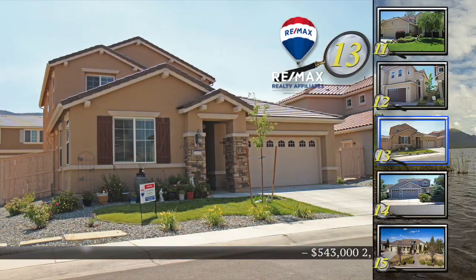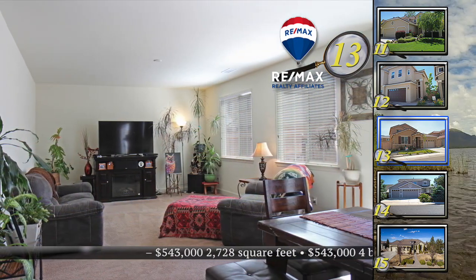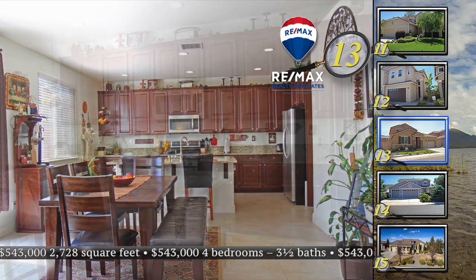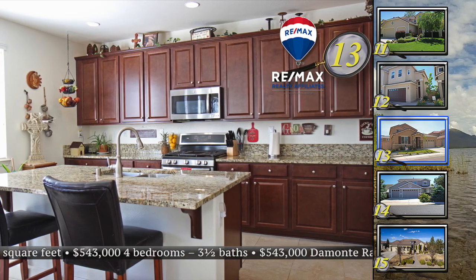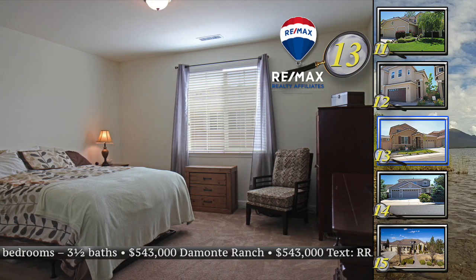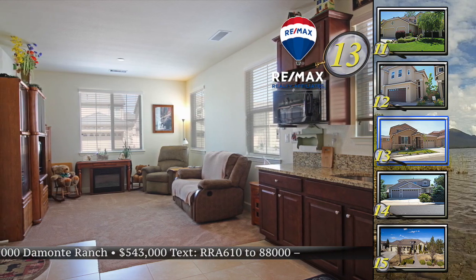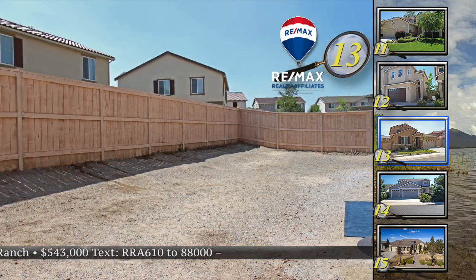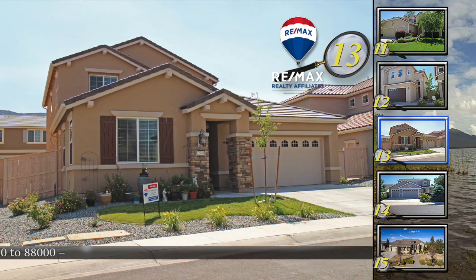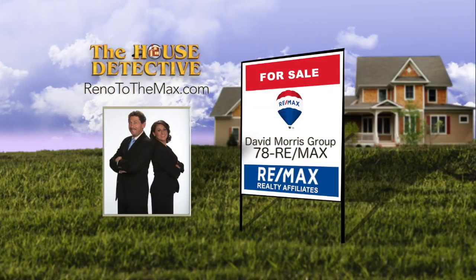Step into home number 13 and you'll think you're in a new home — it's almost new and ready to go. This four-bedroom, three-and-a-half bath home in Damonte Ranch has a second entrance and extended living space perfect for a second generation or even a renter. The kitchen with extended granite counters and breakfast bar highlights the main living space. The master suite enjoys mountain views and the backyard is a blank slate with full fencing. The asking price is $543,000 for this 2,728 square foot home, which includes a second-generation living space with separate kitchenette, laundry, and bath. Call the David Morris Group at RE-MAX Realty Affiliates — number is 78RE-MAX.